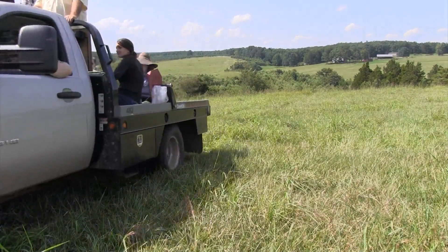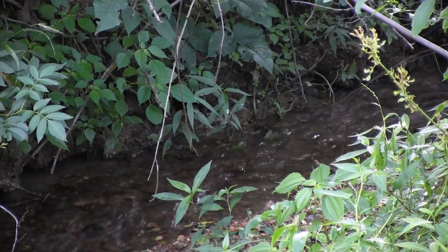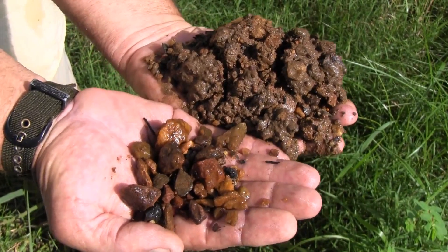The trees help control erosion and nutrient runoff, which means cleaner water flowing from the farm to the Chesapeake Bay. When we get a one-inch rain, the streams that our streams run into would be muddy — ours is always clear. It never gets muddy.